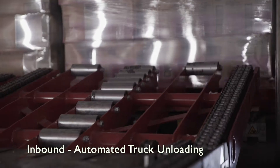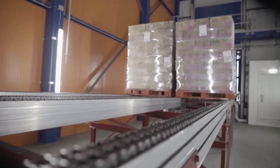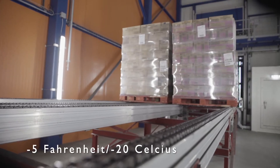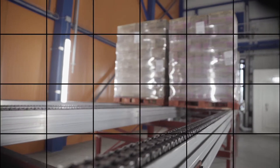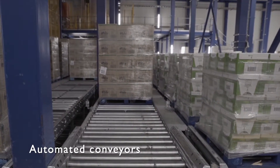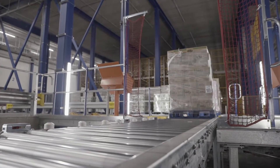Trucks are unloaded via Nucolt's automatic truck unloading system. The pallets enter the dispatch area, which has a temperature of negative 5 Fahrenheit or negative 20 degrees Celsius. Pallets are then moved to a storage position via automated conveyors.